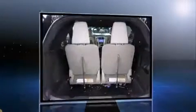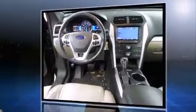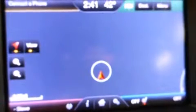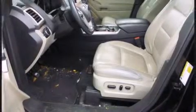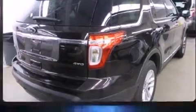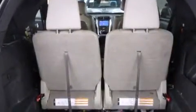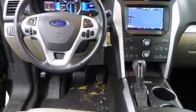Ford prioritized practicality, efficiency, and style by including front and rear reading lights, a tachometer, variably intermittent wipers, a power seat, an outside temperature display, and one-touch window functionality. Third-row seats provide an even greater maximum passenger capacity.